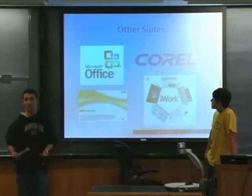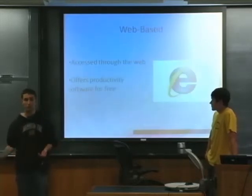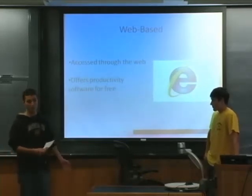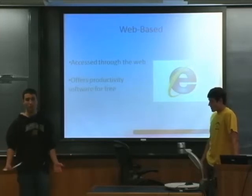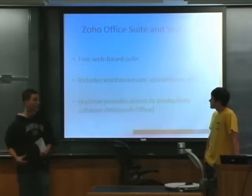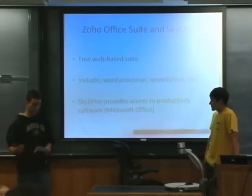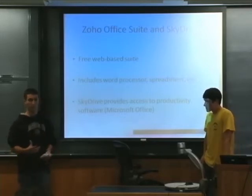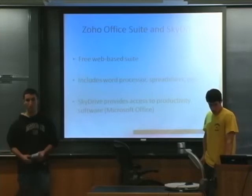You can also access productivity software suites through the web, and one of the advantages is that it's free. With other suites you have to pay, and it's actually pretty expensive. Through things like Zoho, which is the most popular web office suite, you get free access with all the productivity software you would need — spreadsheets, presentation software. SkyDrive also lets you access Microsoft Office productivity software online, because SkyDrive is owned by Microsoft.